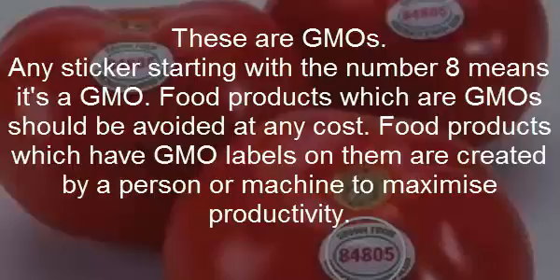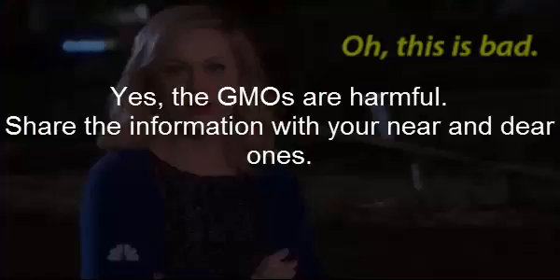GMOs: any sticker starting with the number eight means it's a GMO food product. GMO food products should be avoided at any cost. Food products which have GMO labels are created by a person or machine to maximize productivity. Yes, GMOs are harmful — share the information with your near and dear ones.